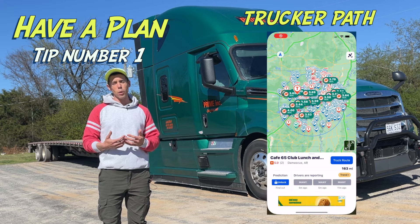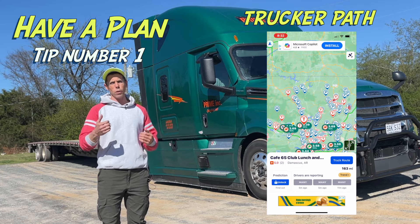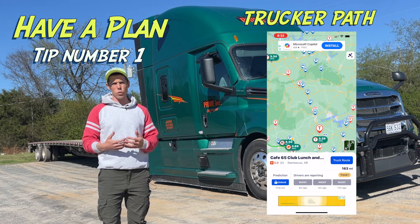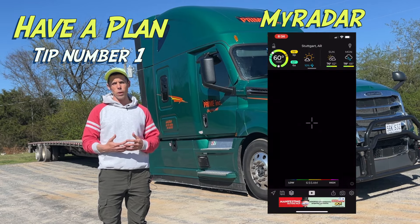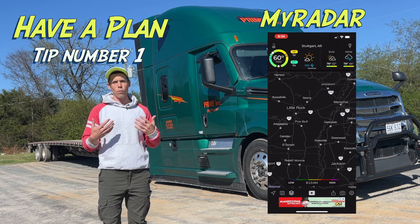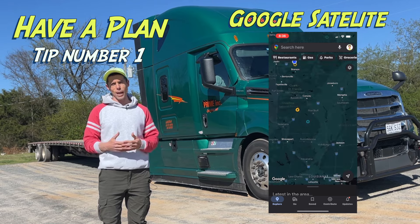That first app is going to be your Trucker Path app — that's going to help you know how far from where you parked that night to where you're going, and some plans on how to approach that when you need to leave out. Number two is going to be MyRadar; it's going to help you plan for the weather. We always want to stay ahead of the weather.